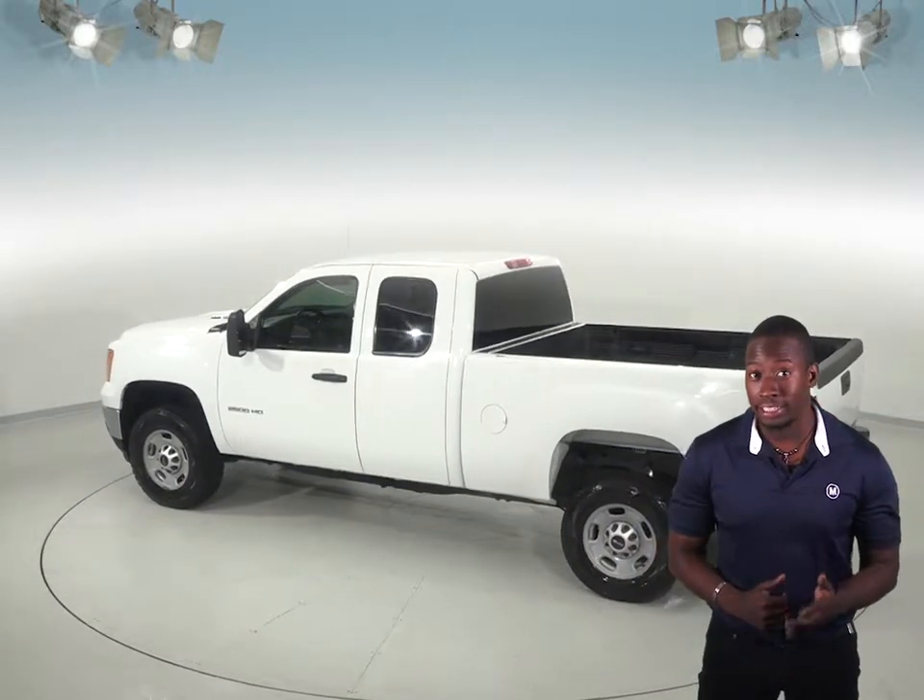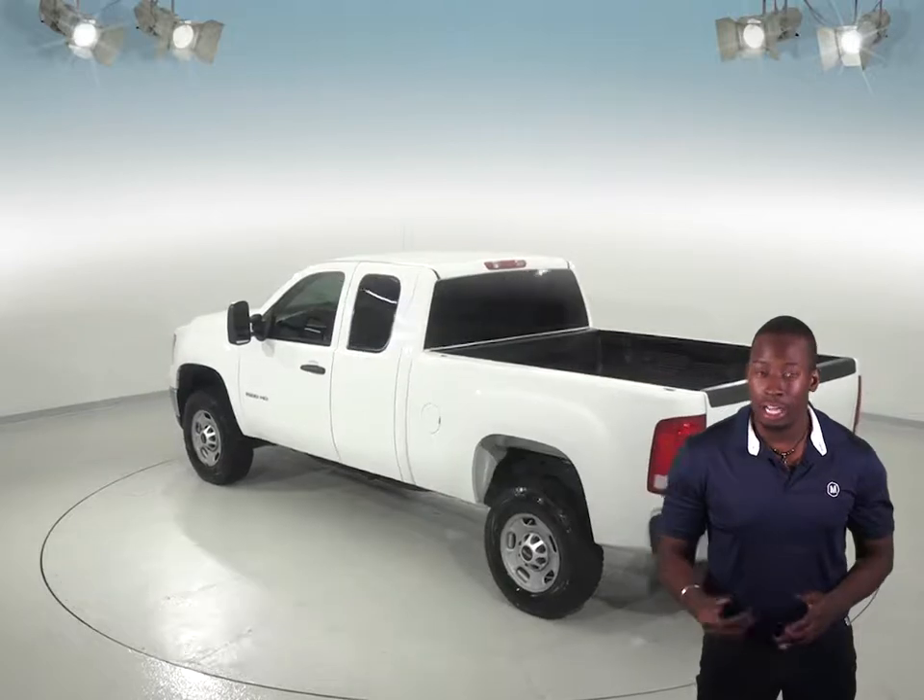This Sierra has a Vortec 6.0L V8 engine with a 6-speed automatic transmission with overdrive. It has standard options like power windows, locks, and steering.